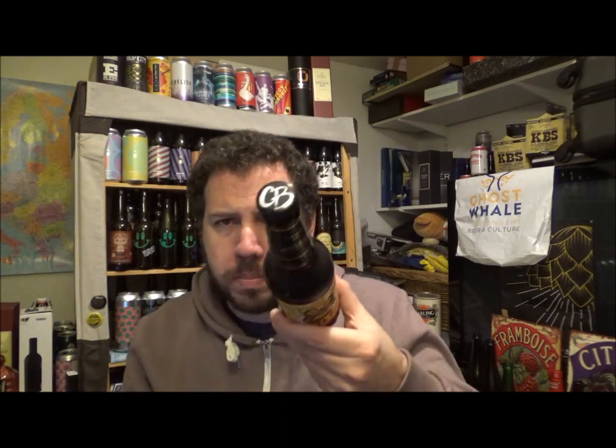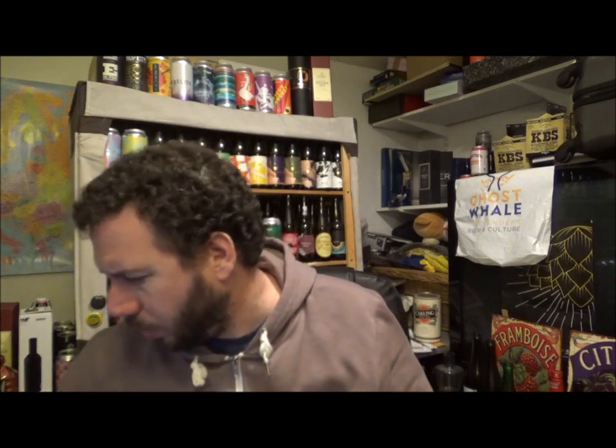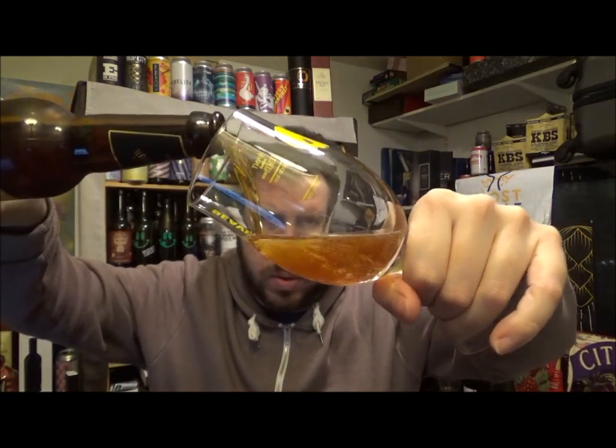330ml bottle, best before August 2019, reviewing this in January 2019. I assume that's the Great British Beer Festival logo on these bottles they did a few years back. This is the second one — I just had the Hoptical Illusion dry hop lager, so let's give this one a go.